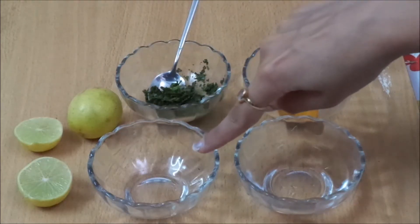For making this homemade pack you just need four ingredients: number one is lemon, number two is neem leaves, number three is turmeric powder which is also called haldi, and number four is water. Before we see how to make this easy homemade pack, please don't forget to subscribe to my channel.